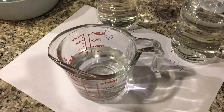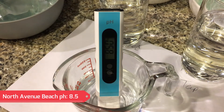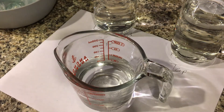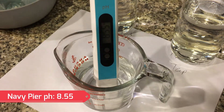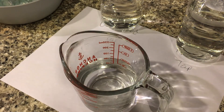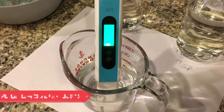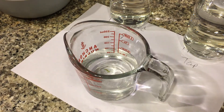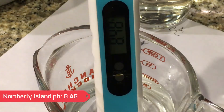Now testing the pH levels of Lake Michigan near North Avenue Beach — it looks like it's going to sit at 8.5, which would also be a base. Next, testing Lake Michigan right next to Navy Pier and Chicago's water treatment plant — sitting at 8.55, also a base. Lake Michigan near Grant Park and the Buckingham Riverwalk is sticking at 8.45, a base. Finally, testing the water in the harbor at Northerly Island — we'll call it at 8.48, also a base.